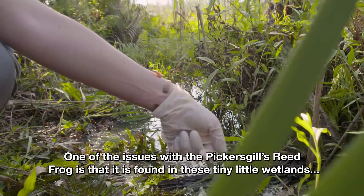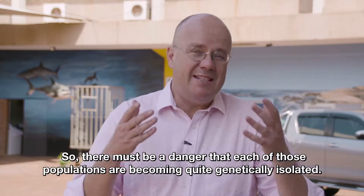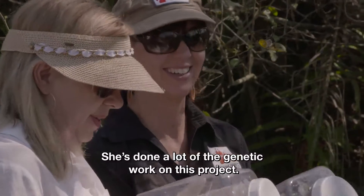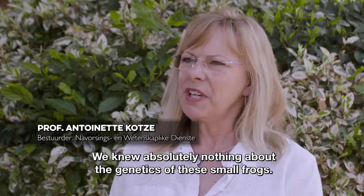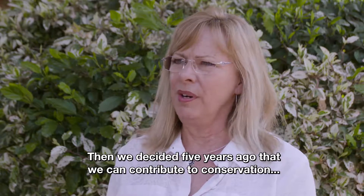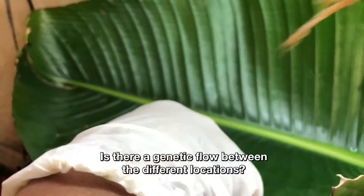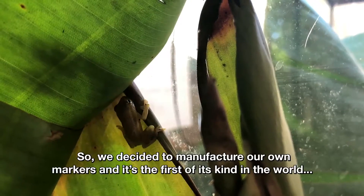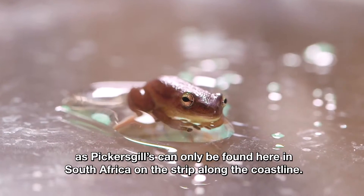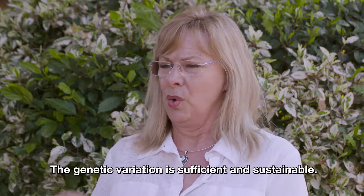One of the issues with the Pickersgills reed frog is that it is found in these tiny little wetlands all the way down the KwaZulu-Natal coast. Because it's so tiny, it's not able to get from one wetland to another very easily, so each population risks becoming genetically isolated. Professor Antoinette Kotze from the National Zoological Gardens has done a lot of the genetic work on this project. Five years ago we decided to look at 21 localities where they occur — and found there is no gene flow between these different localities. We developed our own genetic markers, which is a world first for this species. However, the genetic variation is still enough and it is sustainable.